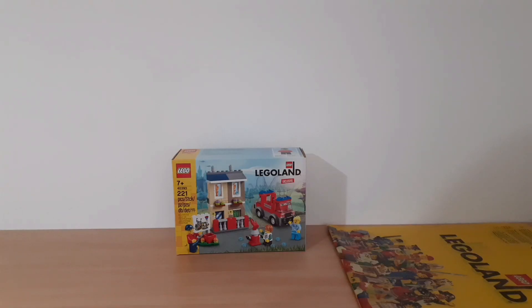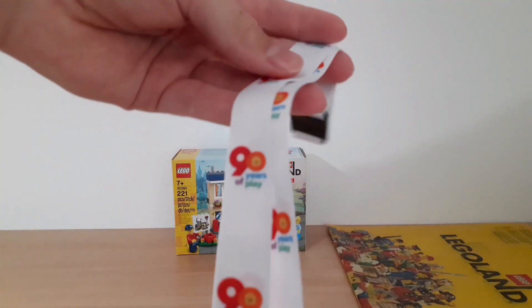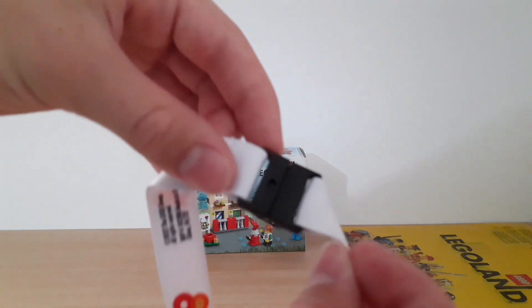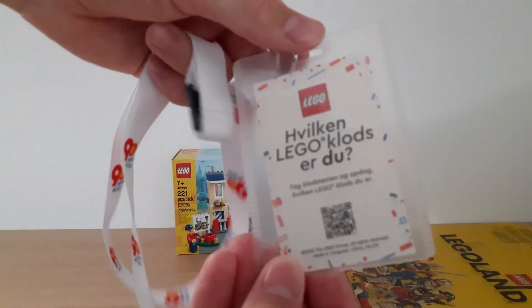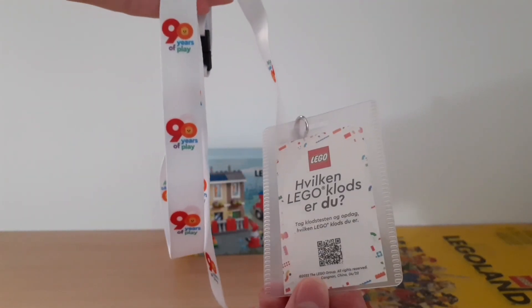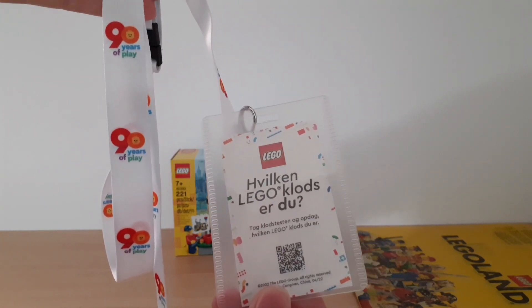I also got a few other smaller items besides the set. For example, I got this card holder which you can hang around your neck — it has the '90 Years of Play' logo, celebrating the 90th anniversary of Lego. You can take it apart at the top if you want. Here's the card holder — it has some kind of advert in it, but you can put your own cards inside. At least this one was for free, so you didn't have to pay for it.